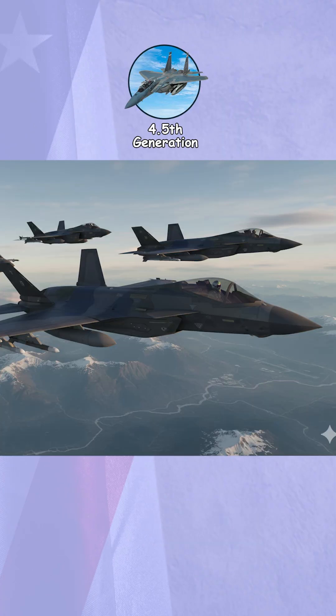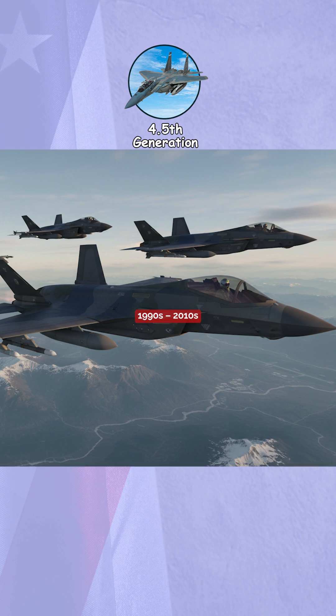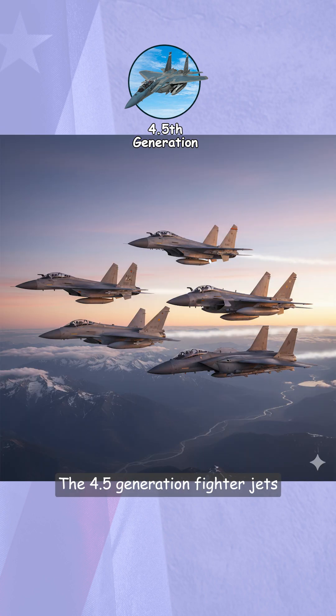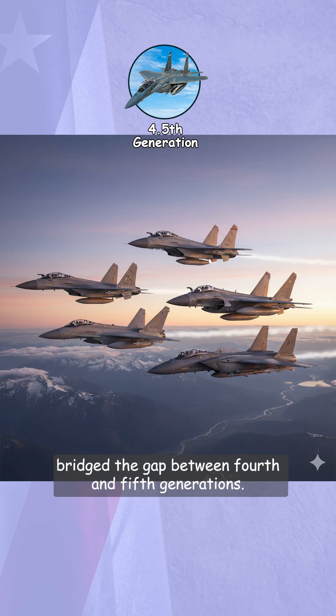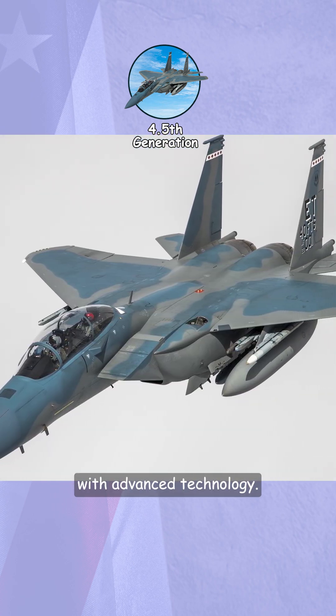4.5 Generation: Bridging the Gap to Stealth, 1990s to 2010s. The 4.5 generation fighter jets bridge the gap between 4th and 5th generations, combining proven designs with advanced technology.